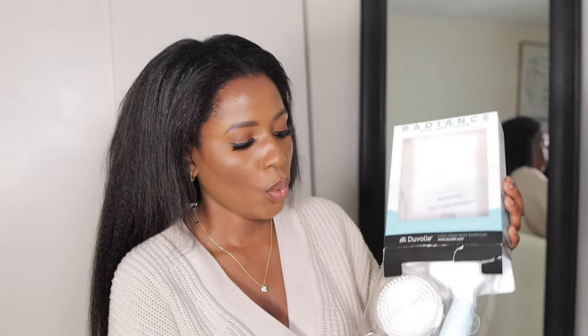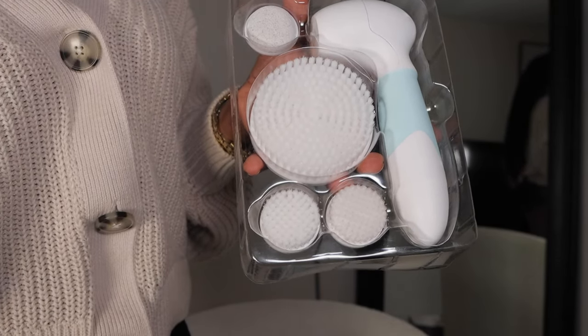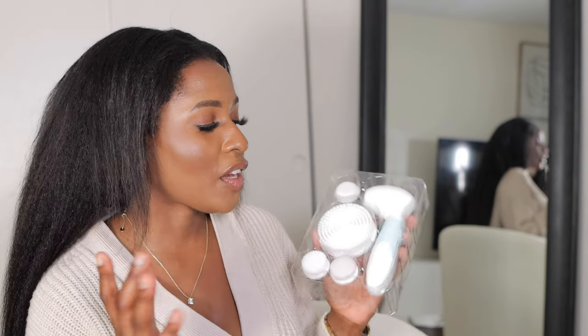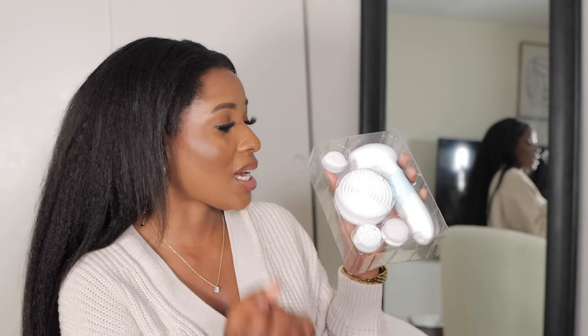Another PR item sent to me is the Radiance Spin Care System from Duval. It has a big spin brush for the whole body, an exfoliating stone, and two smaller spin brushes for the face. Honestly, I haven't used this spin brush set yet but I'm planning to start today. I love the softness and texture. If you've been looking for a spin brush set, this is good for you — it covers face and body. The link will be in the description below.